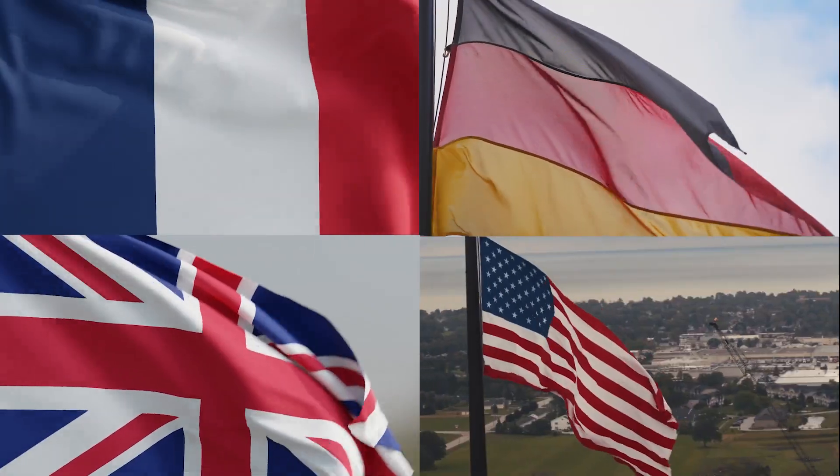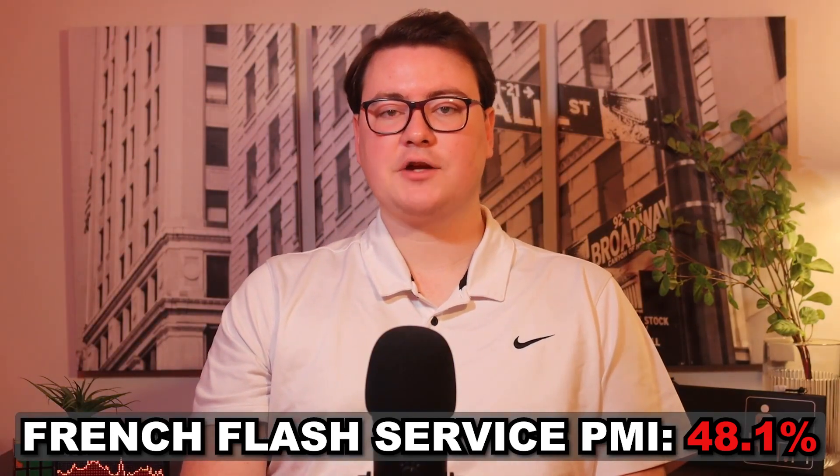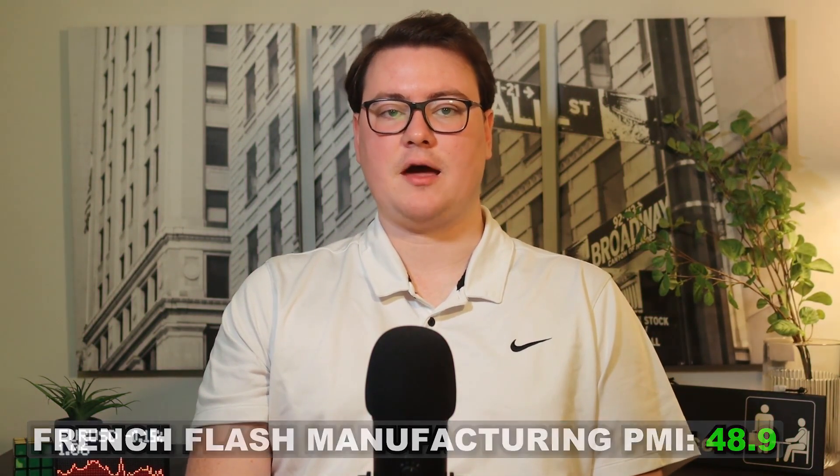We're finishing off our busy news week with flash service PMI numbers for France, Germany, the UK, and the US. French flash service PMI came out lower than expected at 48.1, but flash manufacturing PMI beat expectations at 48.9.